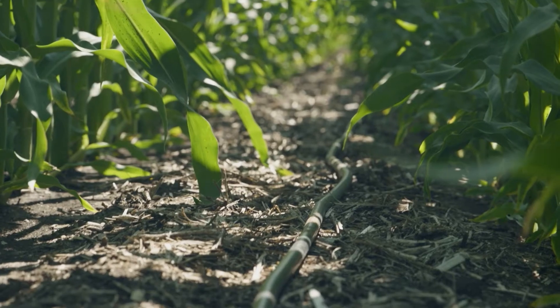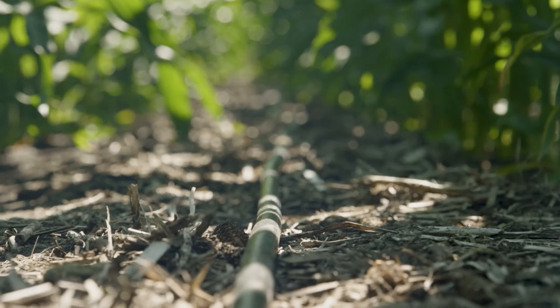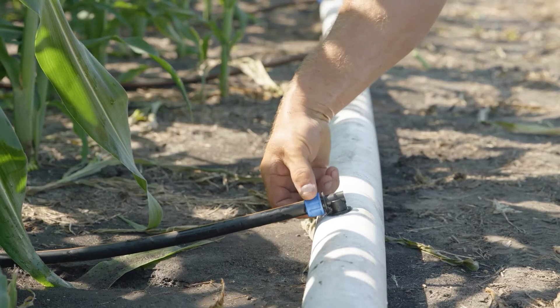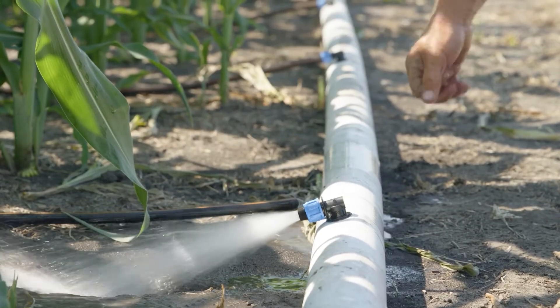We're using Netafim drip tape, placing it on top of the soil surface so when you come to the farm you can actually see it. I'm a visual person — I need to see things to believe them, and that's what this tape is. You can actually come here, pick it up, touch it, and see what it's doing out in the field.